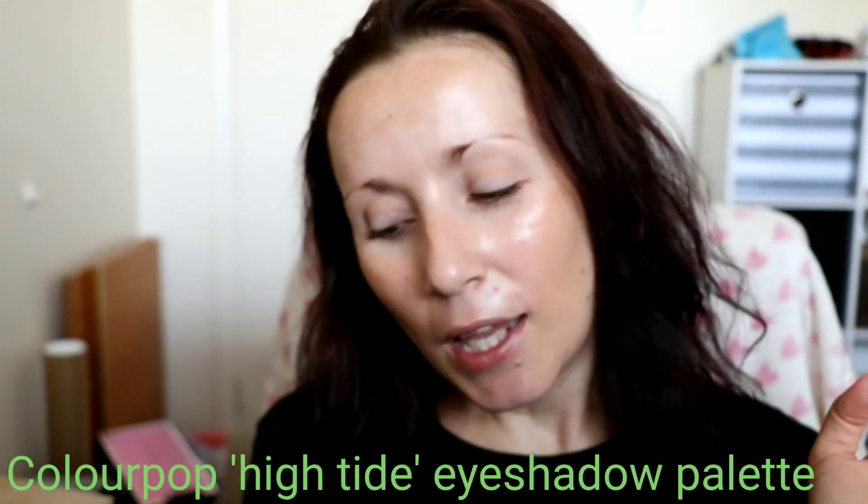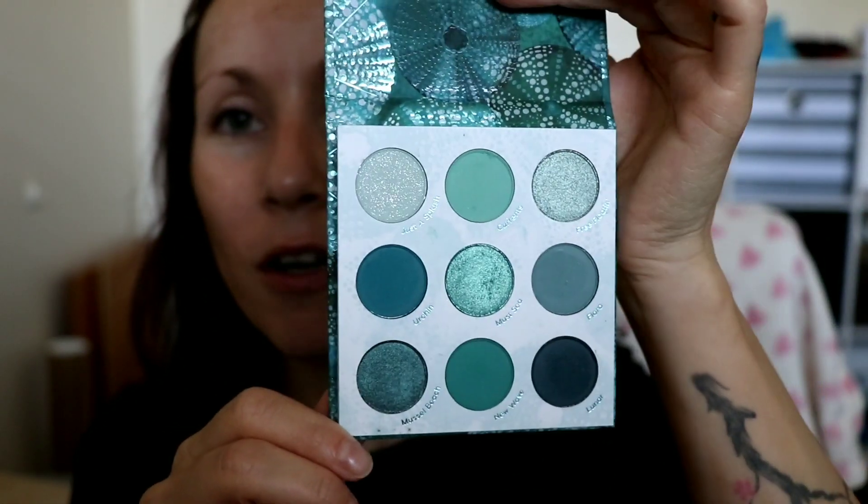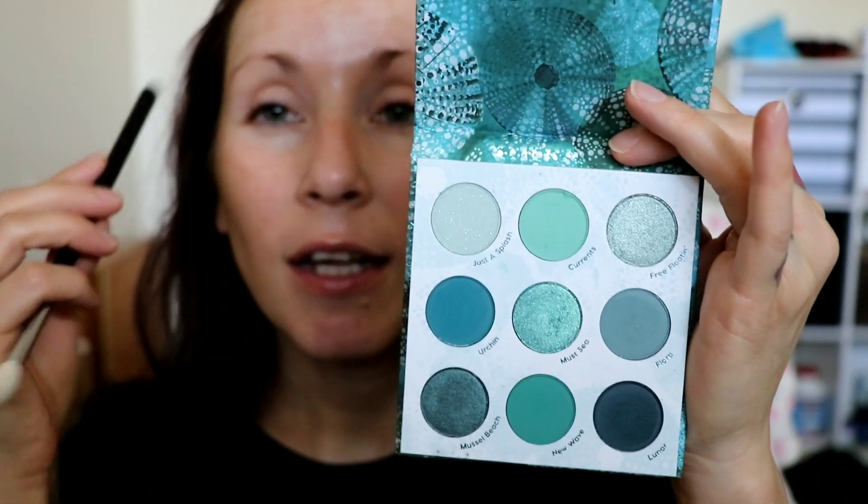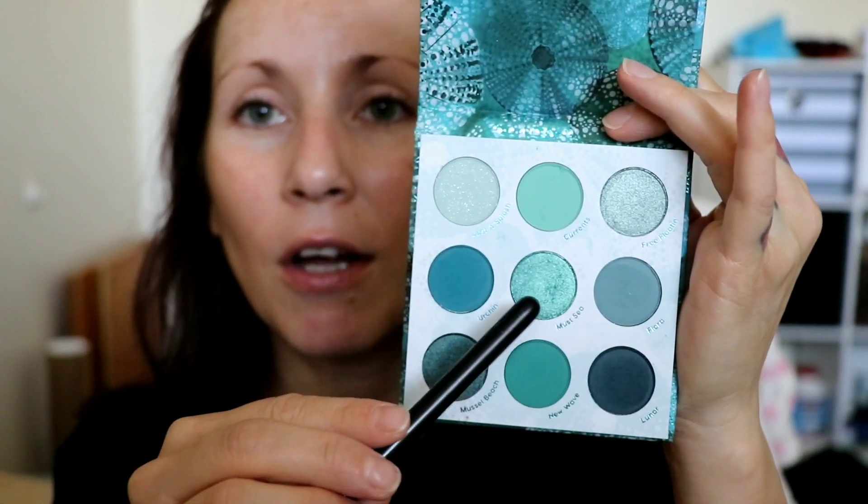I like the mattes in this palette a lot but the shimmers are not Colourpop's best work. From experience, I know this kind of color is hard for a lot of brands to make, and this one is not Colourpop's best. But the mattes are actually really nice. I'm going to be using these four shades today. This one is a matte but it has glitter in it and I really like it. I'll use this one all over the lid and crease, this one to deepen the outer corner, and that really pretty shimmer on the lid — that's actually the only shimmer in the palette that I like.